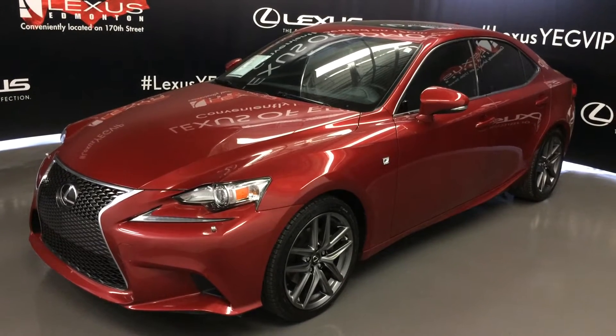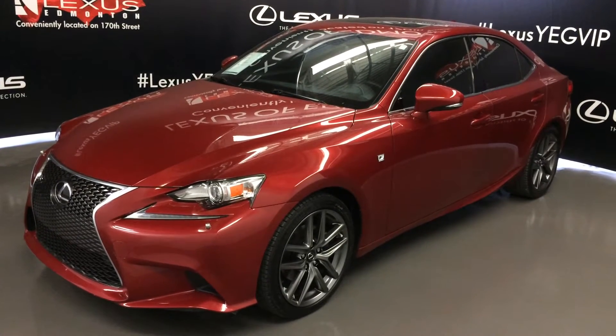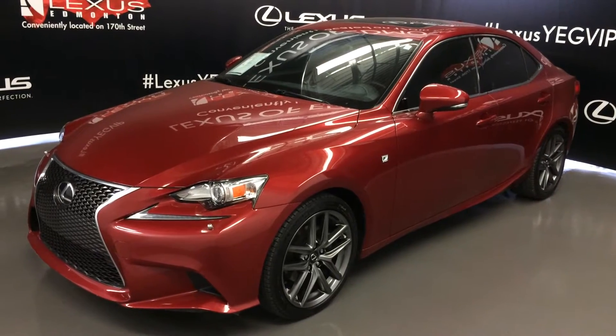Matador Red Mica exterior, black NuLuxe leather, four-door five-passenger. This is the premium F-Sport package.